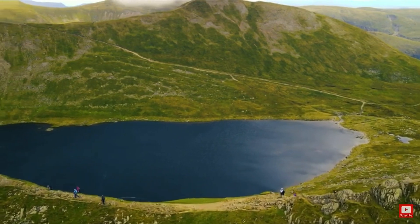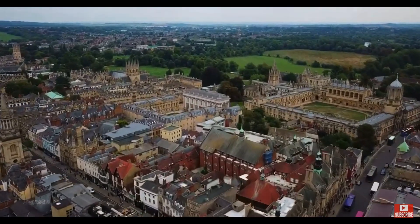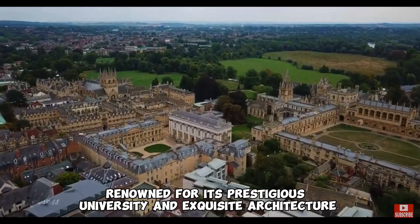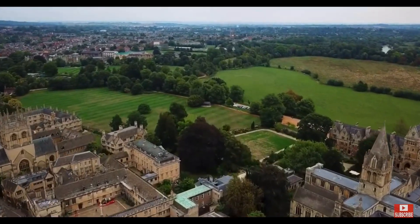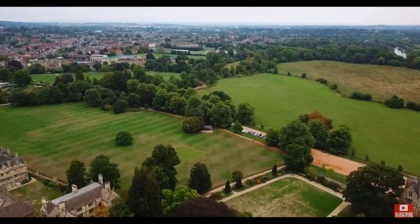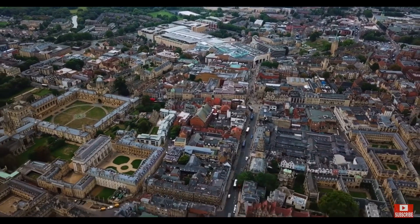As we meander through the enchanting scenery, no trip to England would be complete without a visit to the historic city of Oxford, renowned for its prestigious university and exquisite architecture. Stroll through the cobbled streets, visit the famous Bodleian Library, and soak in the rich academic atmosphere that has shaped generations of scholars.